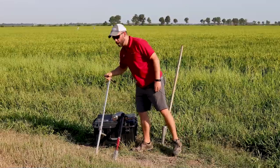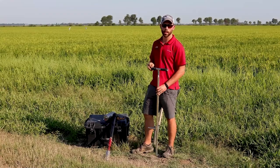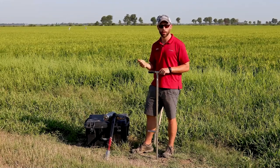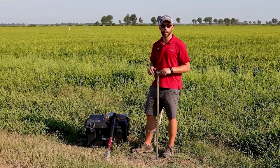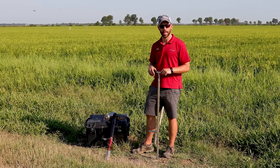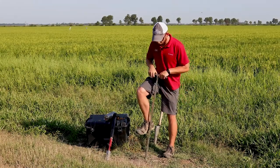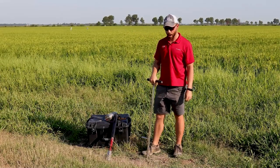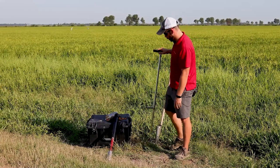We're also taking nematode samples. Nematodes are microscopic organisms — some are parasitic and feed on plant roots, others are beneficial and feed on other nematodes. We take these samples at deeper depths, about 10 inches deep, using a probe with a foot peg. When the ground isn't solid hard and dry, we go down about 10 inches, pour the dirt into a bucket, and send it to the lab.